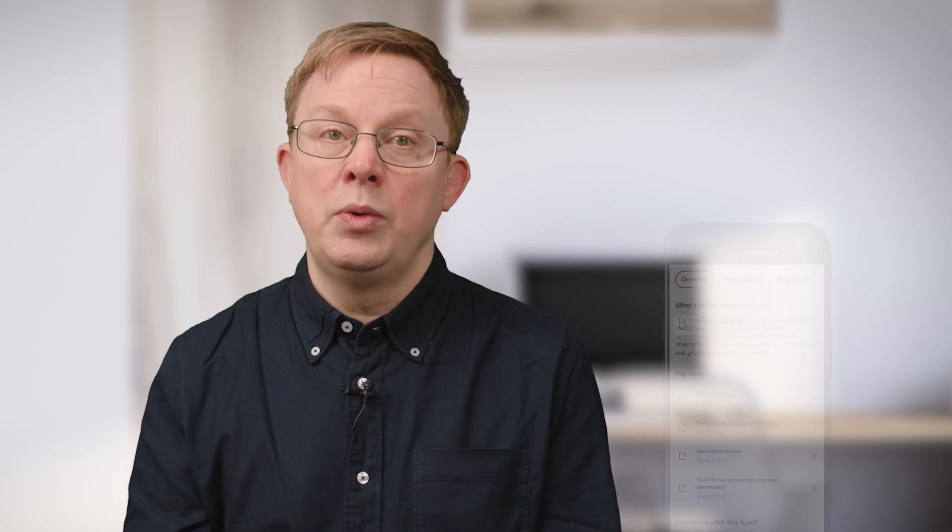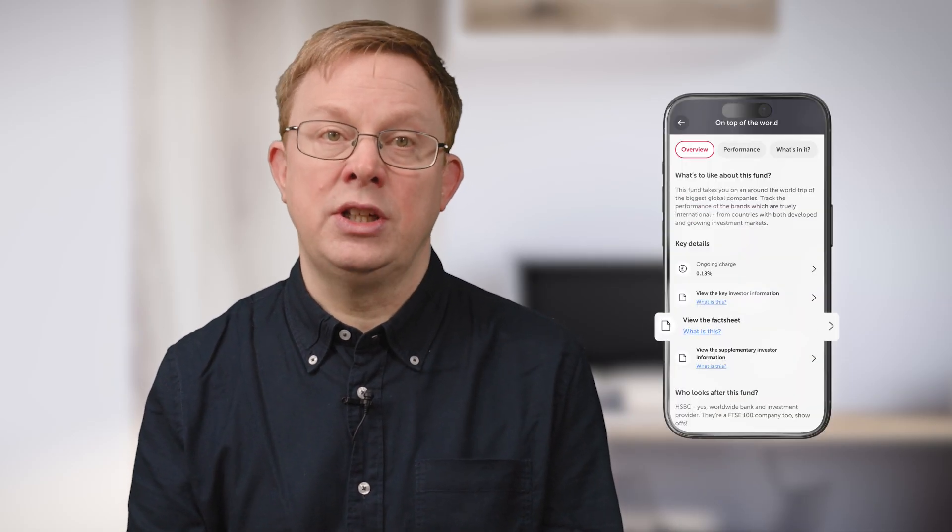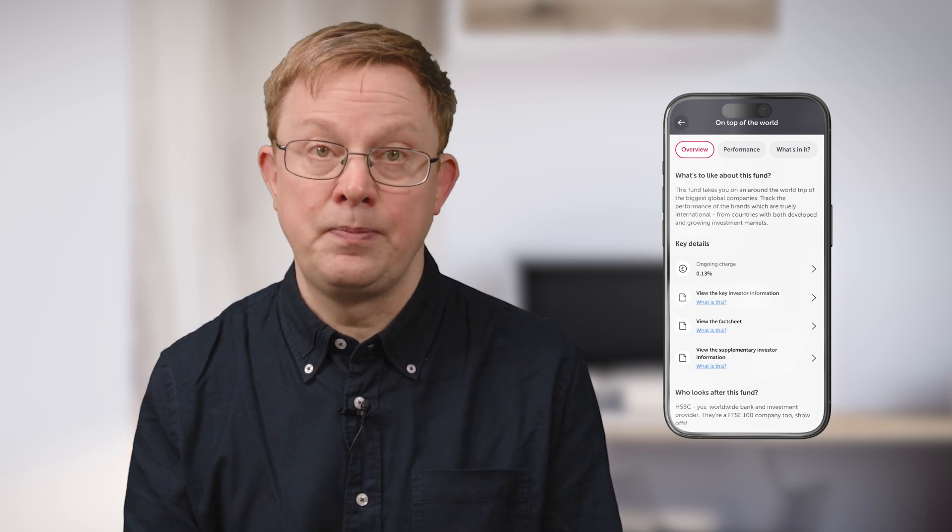For more information on the underlying assets that each fund holds, within the app you can check out the fact sheet, which you'll find in the funds overview tab. Whether you choose shares, funds, or a mixture of them will depend on how much risk you're willing to take.